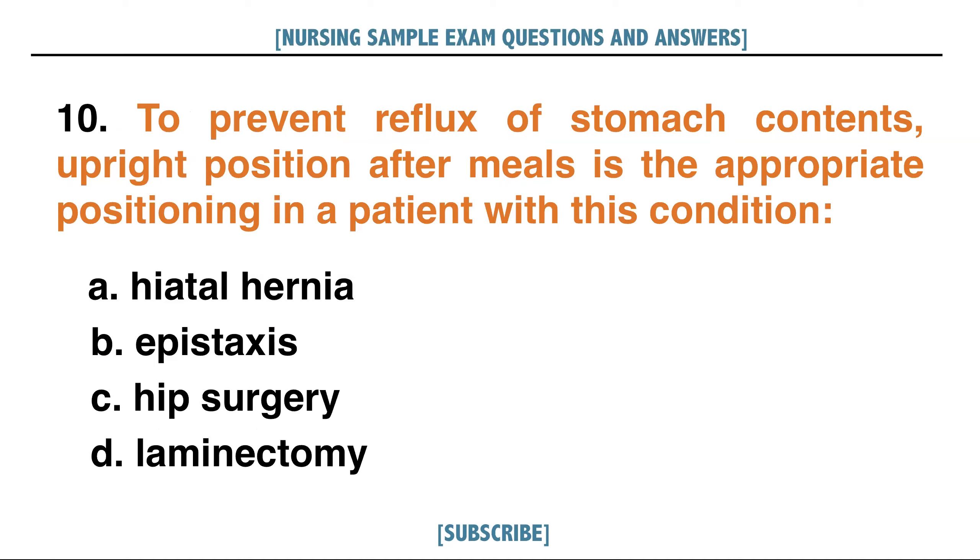To prevent reflux of stomach contents, upright position after meals is the appropriate positioning in a patient with this condition. A. Hiatal hernia, B. Epistaxis, C. Hip surgery, D. Laminectomy. Answer: A. Hiatal hernia.